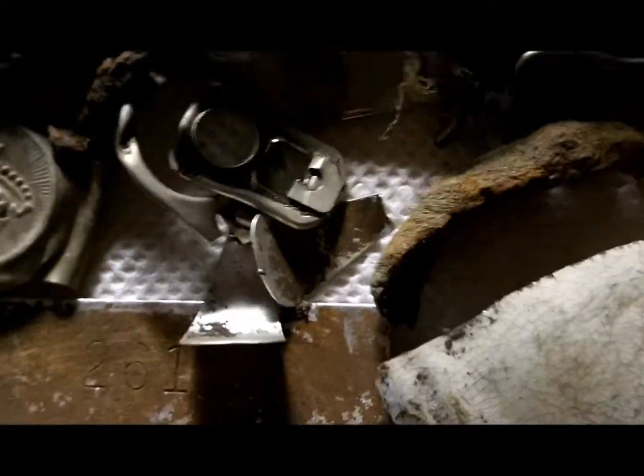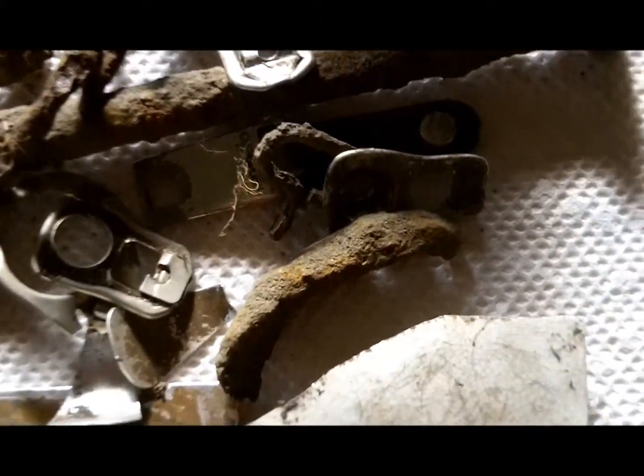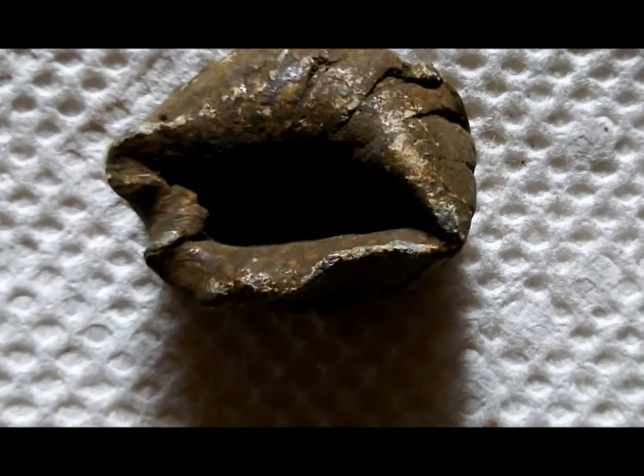And I got the usual amount of junk — nails, bolts, pull tabs. I found this in our local park. Kind of alarming in a way. Of course, it could have happened a long, long time ago, but it's a jacketed bullet, mushroomed. I don't know if it was fired into a tree or what, but I found that.